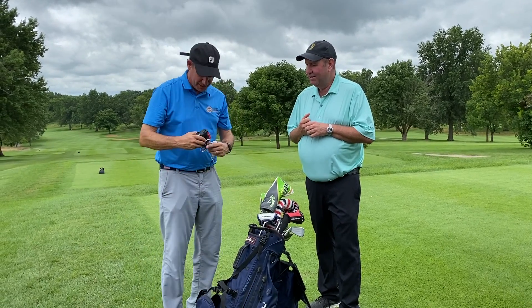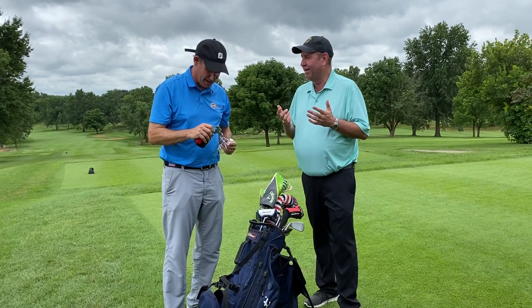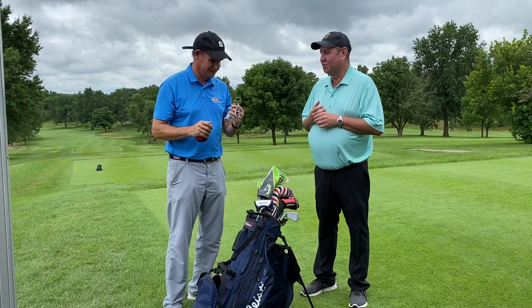A lot of traditional stuff too — rangefinder, yup, we've got that. My keys — you've got to be able to get home and get your bag in. Bottle opener if the round goes wrong. Absolutely, so that's good.